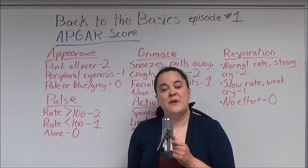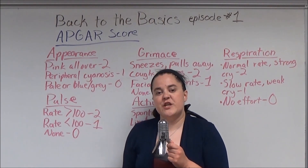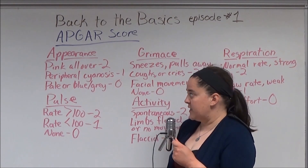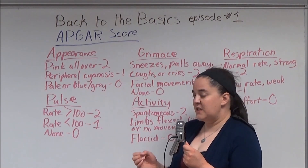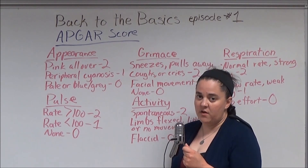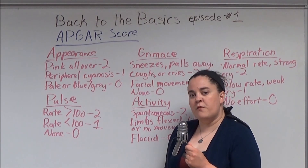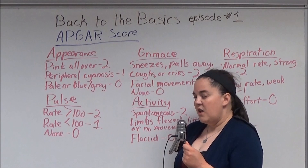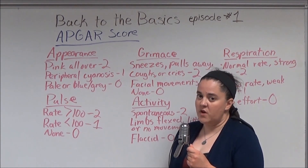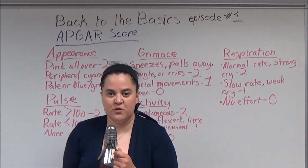For Appearance: if the patient's skin is pink all over, the score is 2. If the patient has peripheral cyanosis, the score is 1. If the patient is pale or blue-gray in color, the score is 0. For Pulse: if the patient has a pulse rate greater than 100, the score is 2. If the pulse rate is less than 100, the score is 1. If there is no pulse, the score is 0.